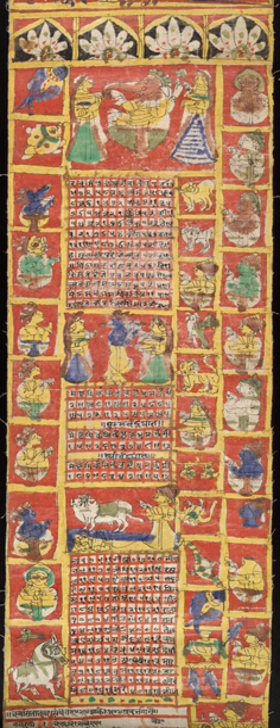Their new year starts in spring, with their heritage dating back to the 1st millennium BCE. In contrast, in regions such as Kerala, the solar cycle is emphasized and this is called the Malayalam calendar. Their new year starts in autumn, and these have origins in the second half of the 1st millennium CE.